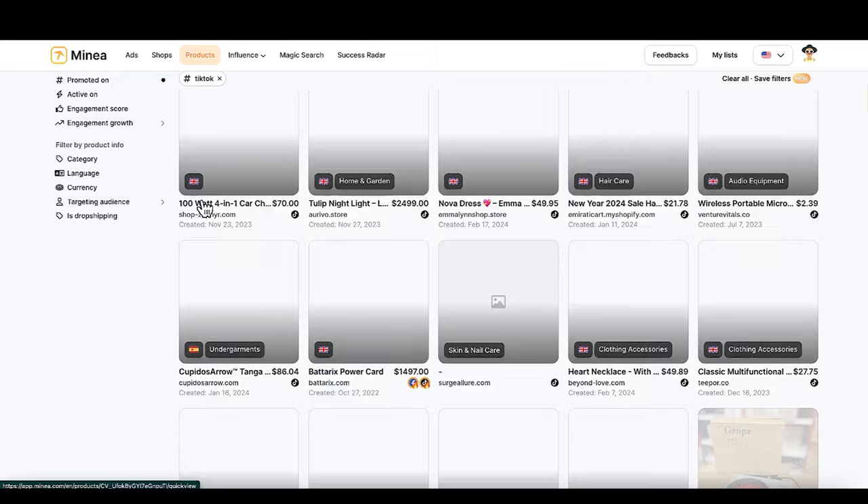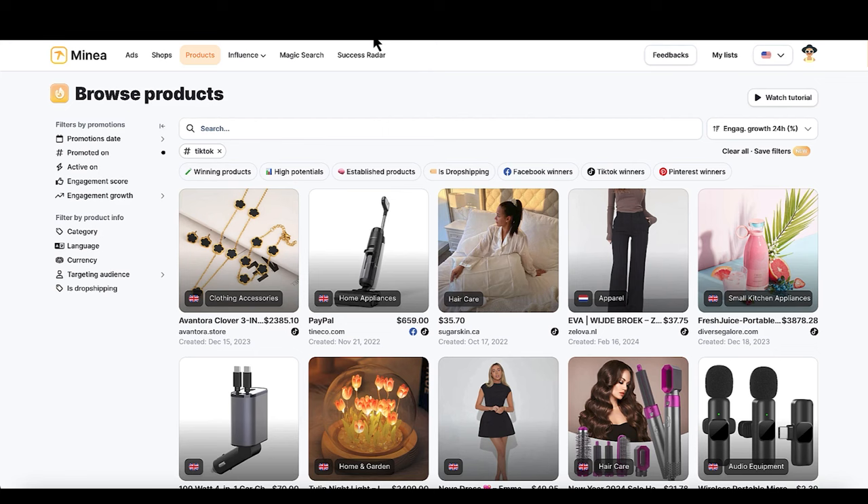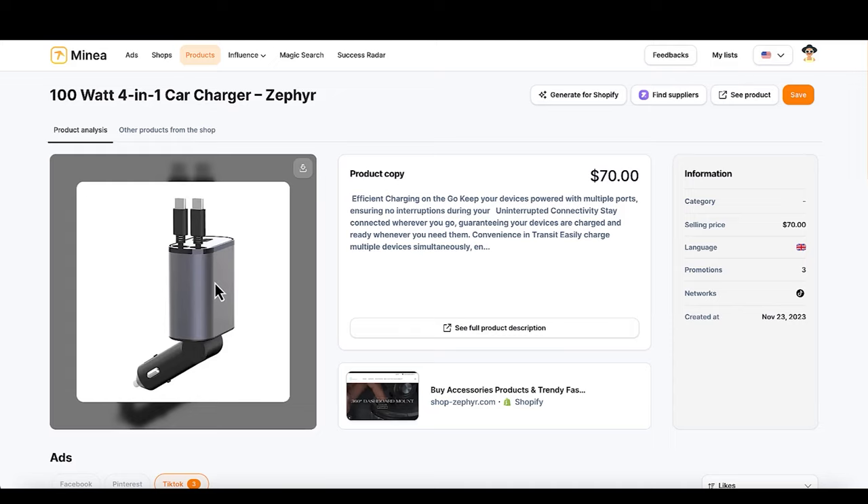My secret weapon is an app called MyNeo. Nobody uses it and it baffles me how nobody's talking about this app right now. You can basically find all of these winning products at your disposal and get crazy stats. I'll leave a link in the description — I think they'll give you a discount if you use that link. I found a few hot options: a portable microphone, a USB car charger with dual charging heads, and some beauty products.